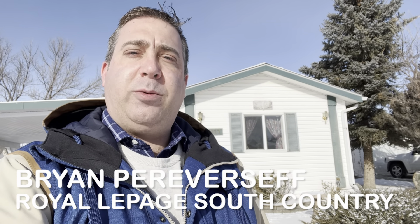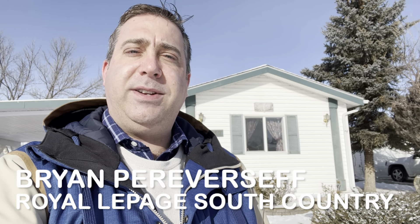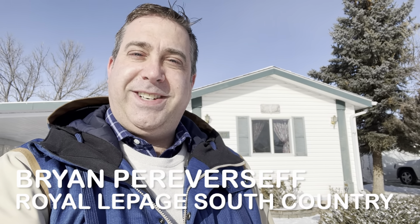Hello there, Brian Perversif with Royal LePage South Country in Lethbridge. I'm in front of 3017 32 Avenue South Lethbridge in Parkbridge Estates. Let me take you through this mobile home.